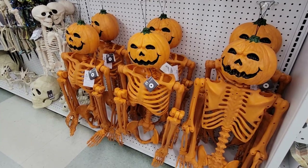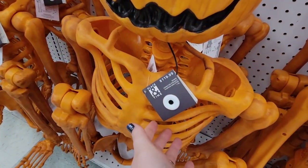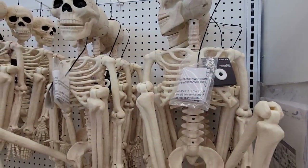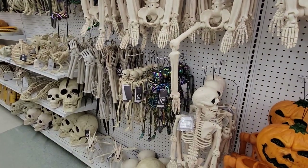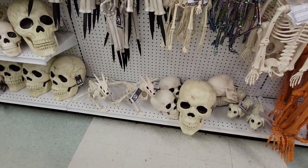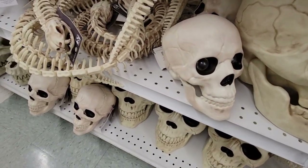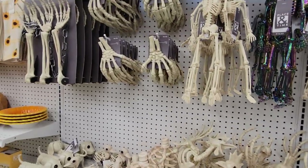First thing we see when we get in there, they have basically like the Target jack-o'-lantern. This one does light up, but lord — $120. I don't know what Joann's peeps are smoking, but absolutely not. They have the whole boneyard — this kind of thing they usually do every year: the different skeletons, mermaid skeletons, skulls, dragons, snakes. All the creatures in the boneyard are present and overpriced.